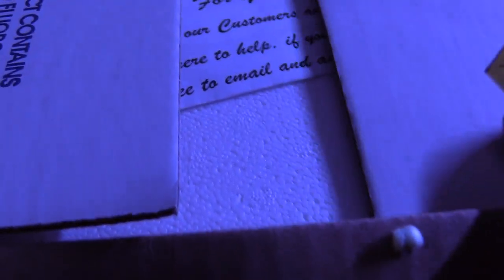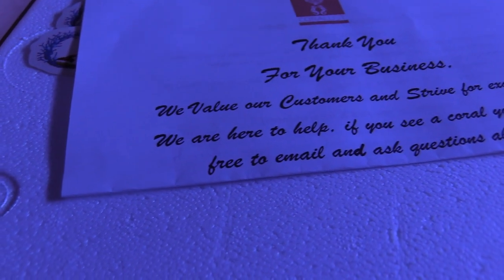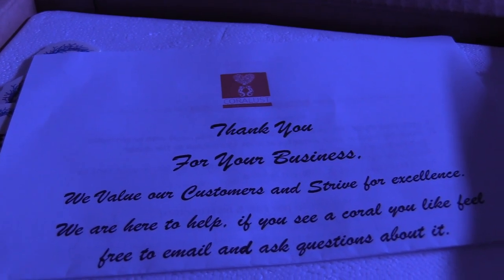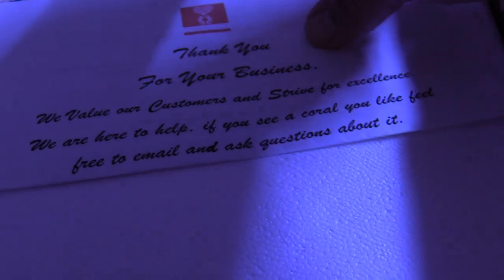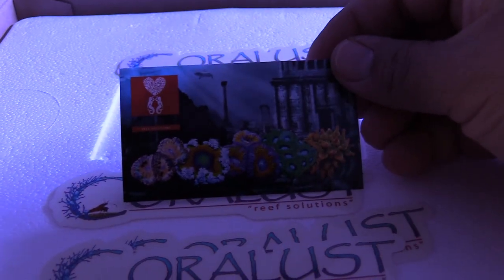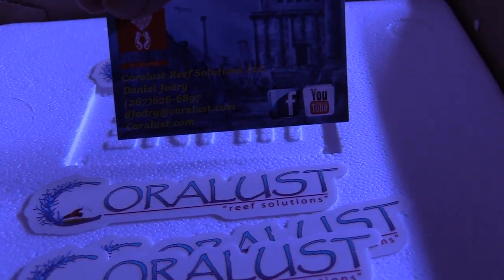They were having a Christmas giveaway and somebody won a lot of corals — I think it was like 200 to 300 dollars worth. I entered that contest, I didn't win, but here I am getting hooked up by Coralus Scott and Billy Pipes, which is pretty cool. For those of you who follow me on Instagram, you got to see exactly what I got, but for those of you on YouTube, check it out — I'm gonna show you here in a few seconds.